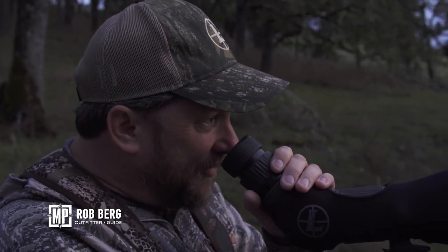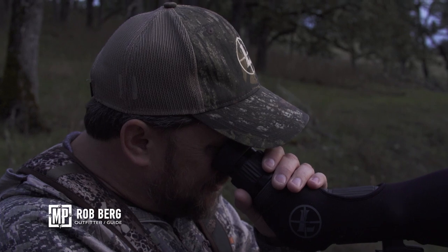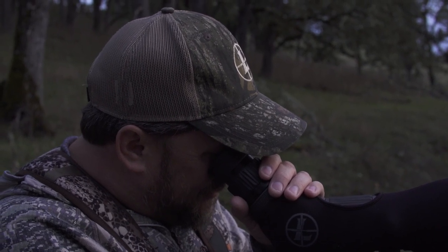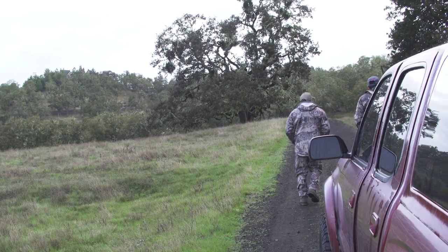We glassed this hillside this morning and saw a couple of small bucks but nothing good, so we're going to ease our way and walk through on these hills to see if we can spot them. This time of year it's way before the rut and they're in little small bachelor groups, but they do come out and feed in the morning and at night. We're going to get in the hills, get a better glassing area, and just work our way through real still.